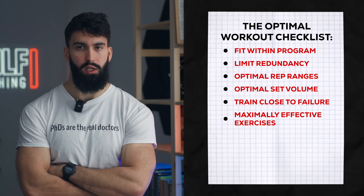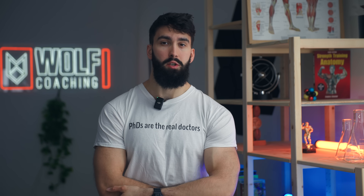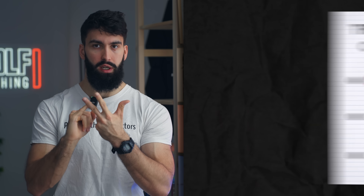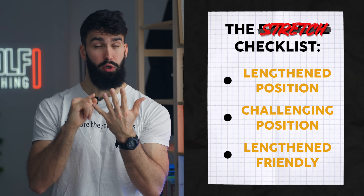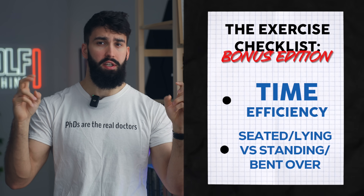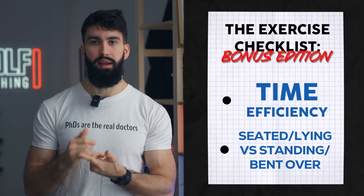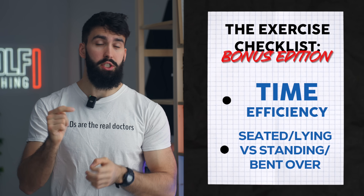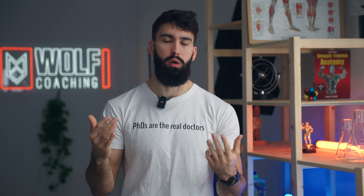Next, pick maximally effective exercises for each muscle group. The exercise we pick should be stable; the target muscle group should be the limiting factor; it should target one of the functions of the muscle we're trying to hit; it should be stretch-friendly — meaning you get a good stretch, can do lengthened partials safely, and there's plenty of tension in the stretched position. Ideally, the position should be as least fatiguing as possible — sitting down when you can versus standing, avoiding unnecessary bent-over positions. And the exercise should be time-efficient, meaning dumbbell work and stack-loaded machines are generally better than barbells.